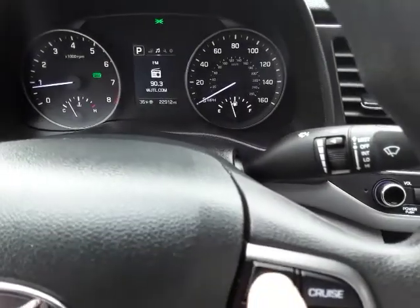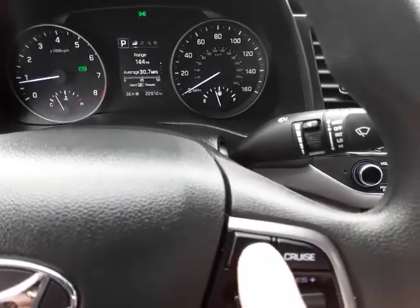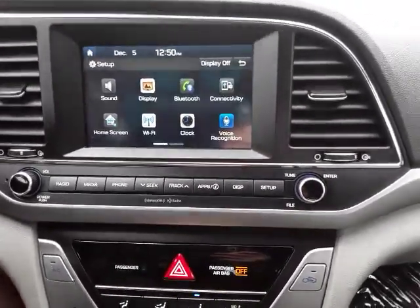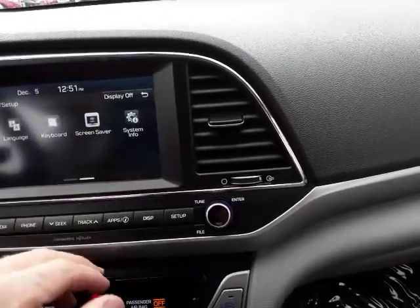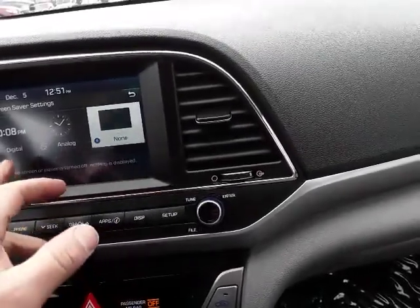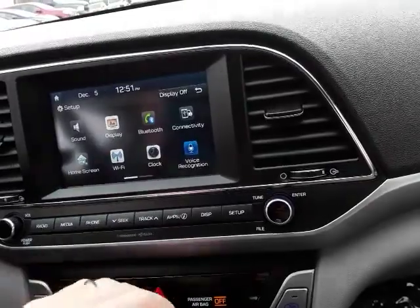We can flip through some of the display options for the dash and toggle through. It does have the reverse camera that automatically comes up. This is the bigger screen, and with it we have a bunch of different options in the apps. You can even set up your screensaver, and you have all the settings there.